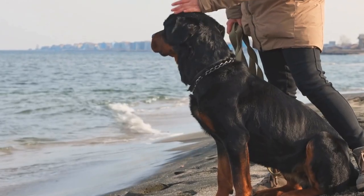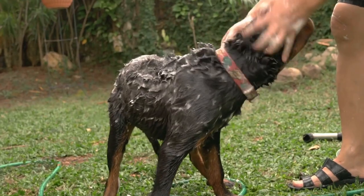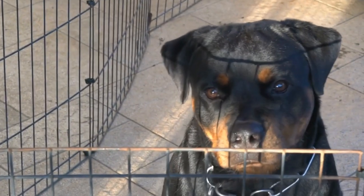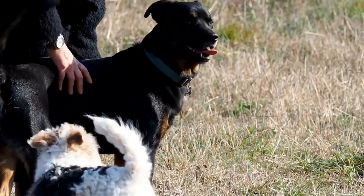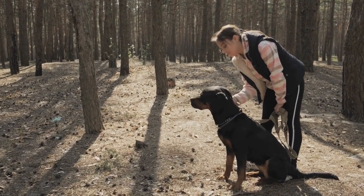Grooming. One of the biggest differences between these two breeds is their grooming requirements. Rottweilers have a short coat that is relatively easy to maintain. Regular brushing and occasional bathing are usually sufficient to keep their coat healthy and clean. However, Rottweilers do shed moderately, so regular brushing can help control the shedding. On the other hand, Poodles have a dense, curly coat that requires more grooming.